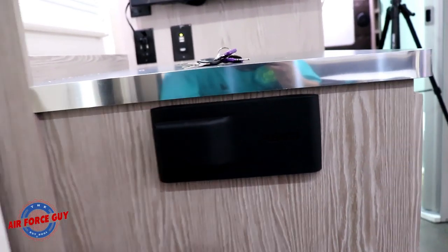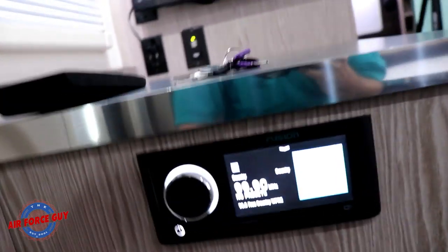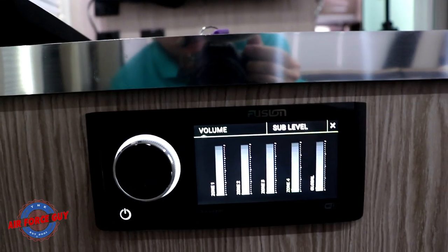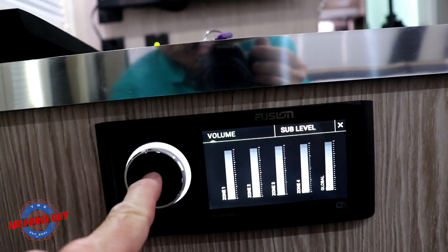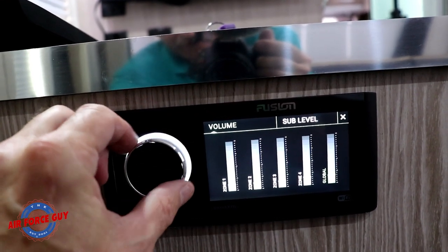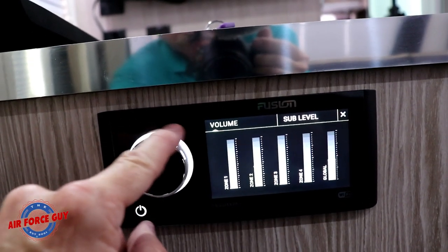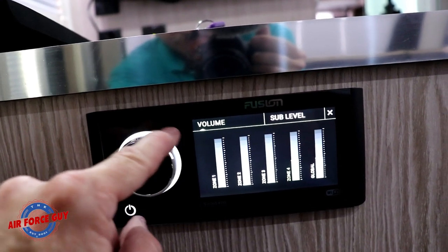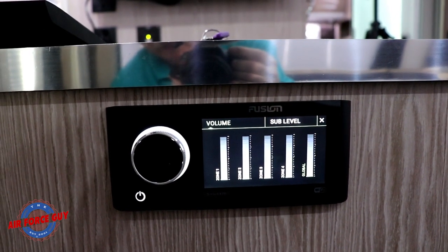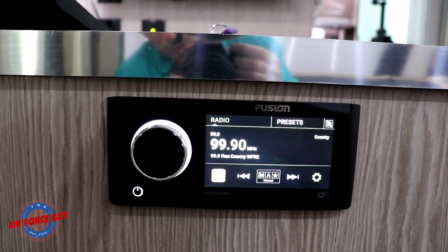Now, the new Furion stereo system — you actually have a cover you can put over it to block the light. The cool thing about this is that it has four zones, and you can control them individually just by pushing this. If I want to control all the zones, I can control it right here. Then I can push it to go to zone one, two, three, and four. It's all very simple. It's also Bluetooth capable, so you can hook it up directly to your music source.